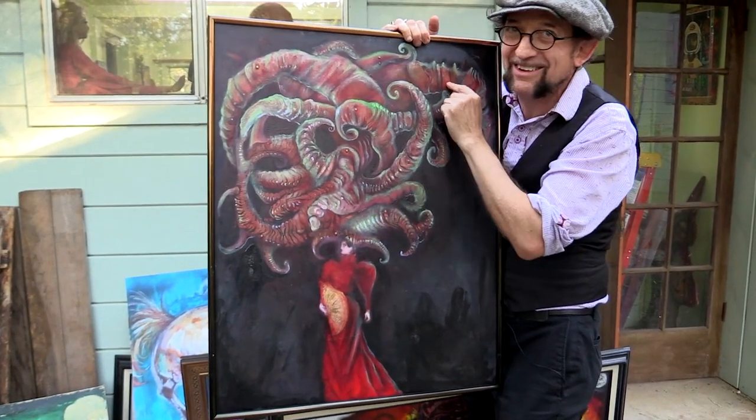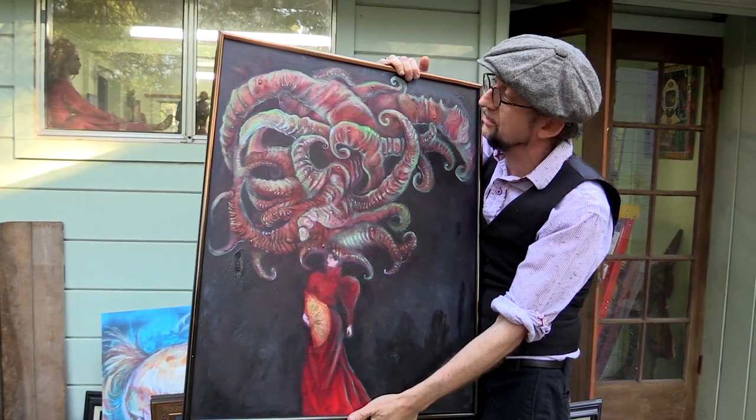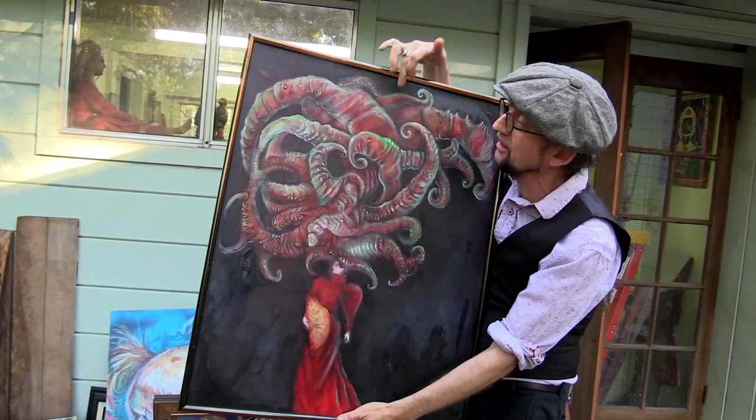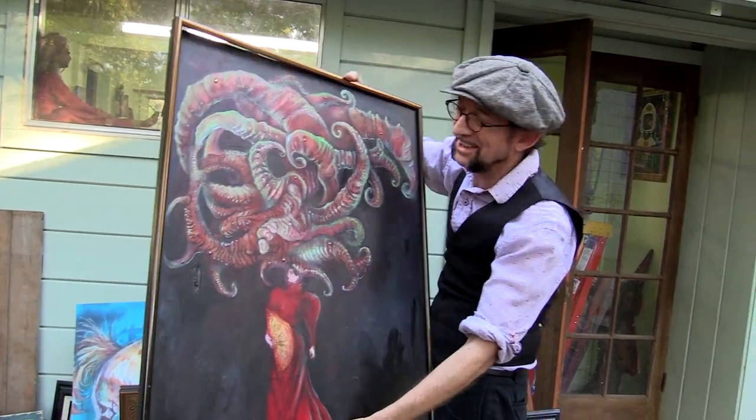I've actually inset the crystals. So even if the artwork isn't worth a cent, technically this must be worth at least $15 in jewels, which I've insetted there.